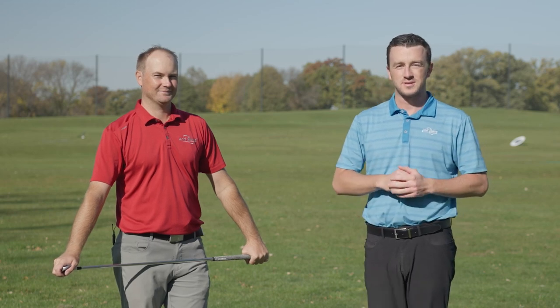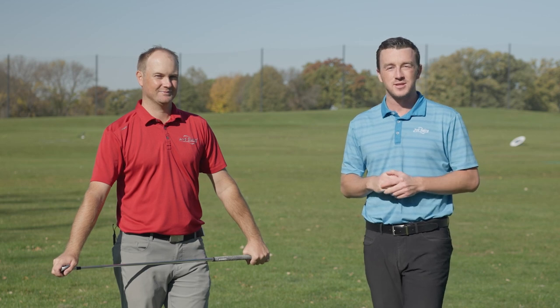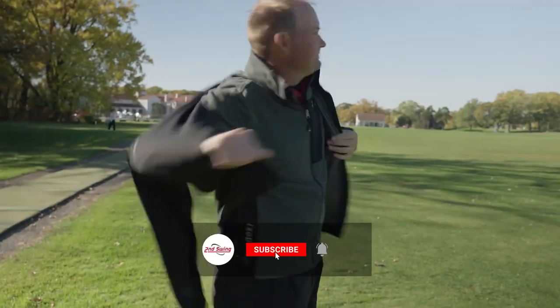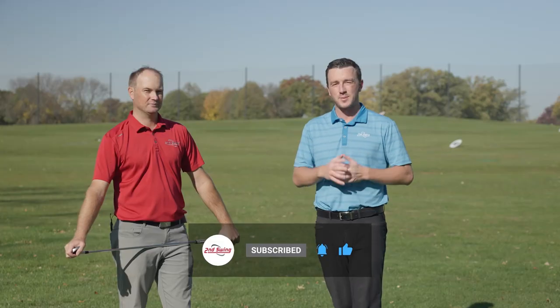Weather plays a big impact in golf. Some days you only need one layer, like Thomas and I right now. Some days you might need five layers. With today's video we're going to try to showcase just how much adding layers impacts your golf game. Thomas gets some shots with one layer, with three layers, and with five layers, and we're going to see if TrackMan tells us anything.